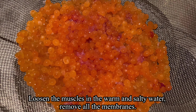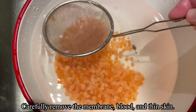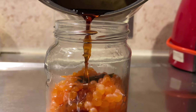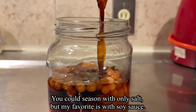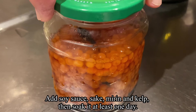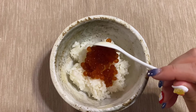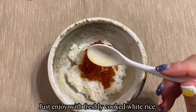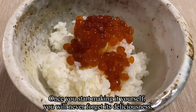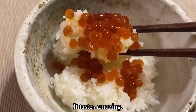Loosen the membranes in warm salty water and carefully remove all the membranes, the black parts, and the thin skin. My favorite way is with soy sauce — add soy sauce, sake, mirin, and kelp, then soak it for at least one day. Just enjoy with freshly cooked white rice. Once you start making it yourself, you will never forget its deliciousness — it tastes amazing.